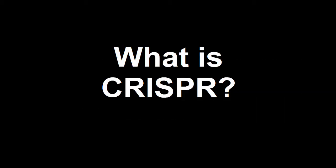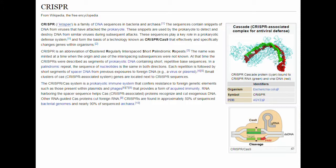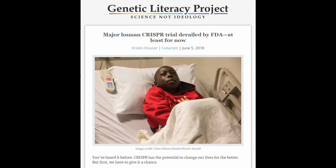Hello and welcome to this video on CRISPR, a novel DNA modification technique that has gained greater attention in the last couple of years. This video will explain what CRISPR is and why it has risen to the fore.